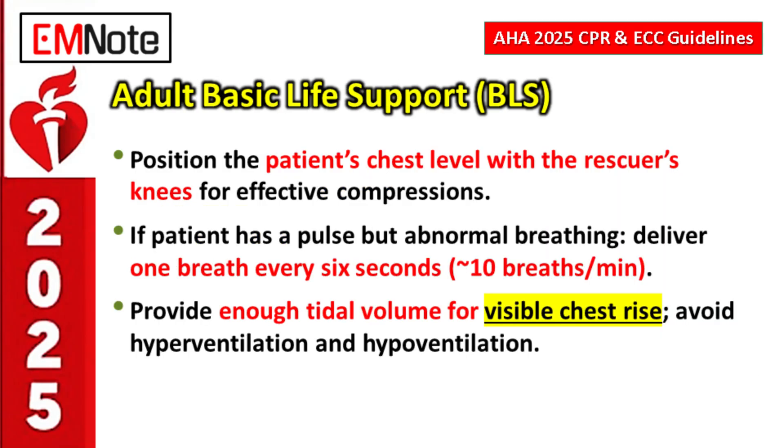Let's shift gears to adult basic life support — pure technique. Starting with rescuer positioning: the patient's chest should be level with the rescuer's knees. This allows the rescuer to use their body weight much more effectively, reduces fatigue, and helps maintain good compression depth and rate over time.